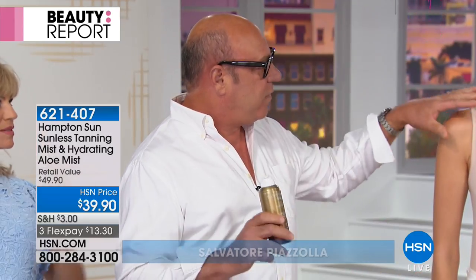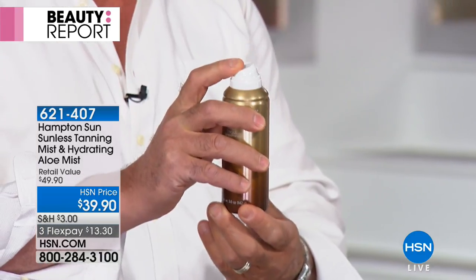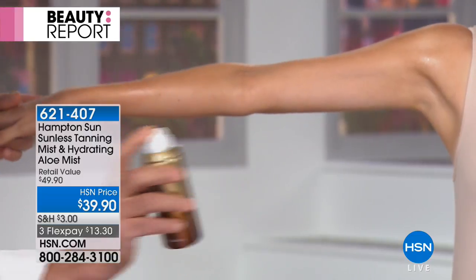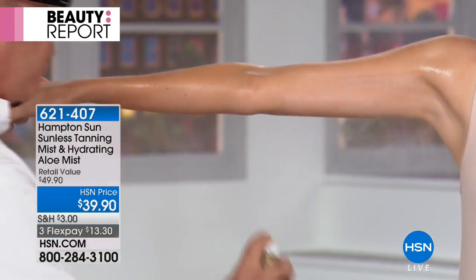You can see our beautiful model here — the before and after is very real, very natural. No orange, no streaking, the scent is intoxicating. When you get it home, press firmly on the actuator — there's a little safety seal you want to unlock — then hold it away about 10 to 12 inches and let the micro-fine mist do the work for you.